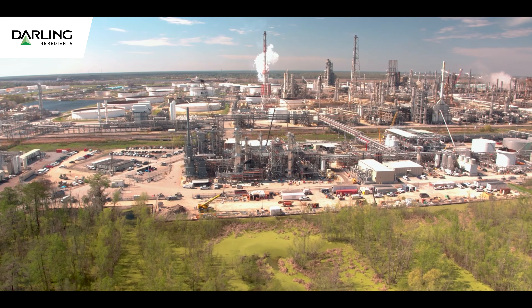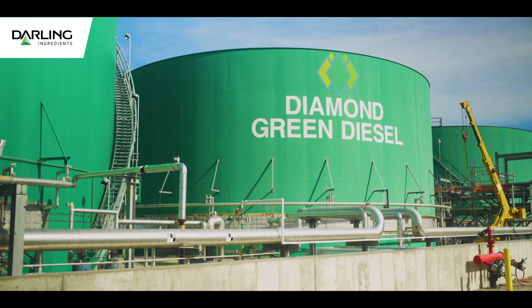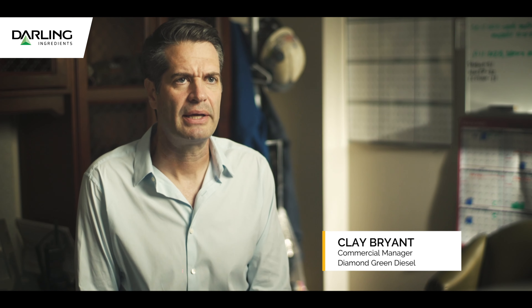Diamond Green Diesel takes waste feedstocks, fats, and used cooking oils and turns it into a green diesel product. What's interesting about the product that Diamond Green Diesel makes is that it's an actual hydrocarbon. Usually when you look at ethanol or biodiesel, which are the traditional biofuels in the market, they are not hydrocarbons.